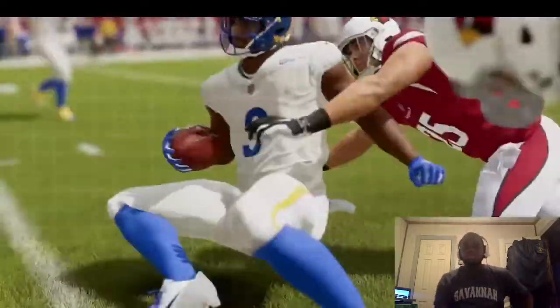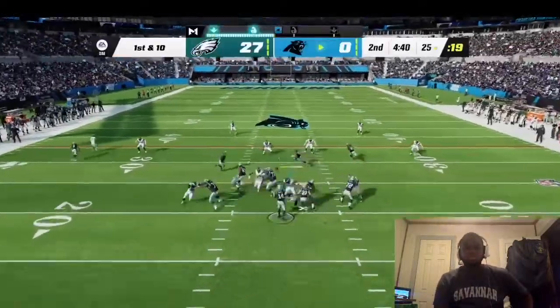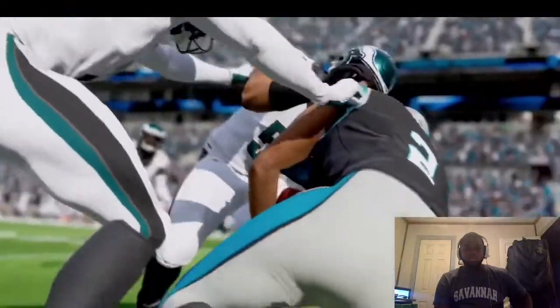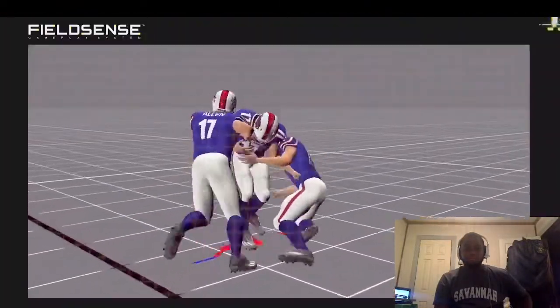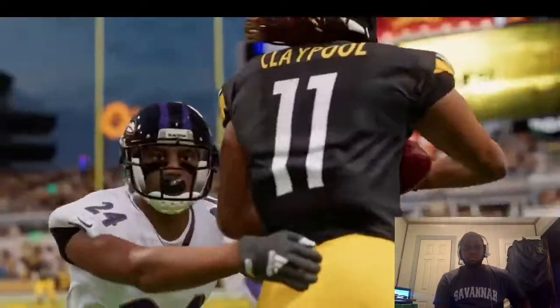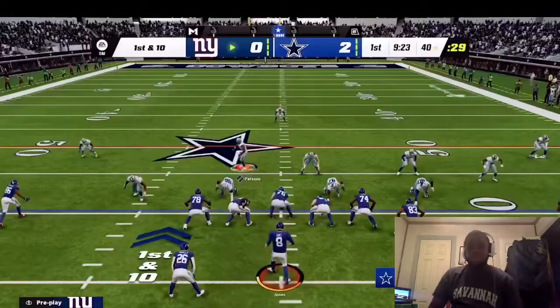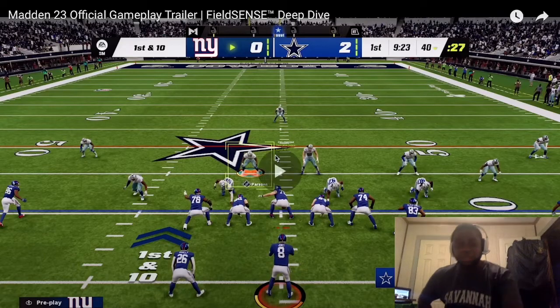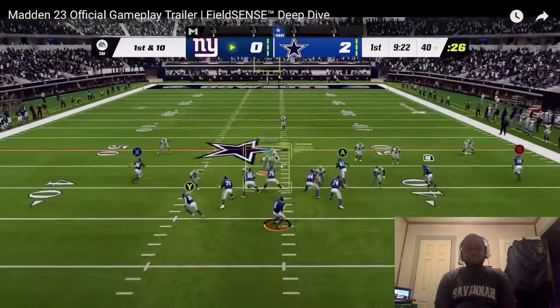When they say Field Sense gives you the control to hit everything on defense, they mean everything. This new defensive gameplay approach gives you more ways to make stops from every position on every play. With hit everything you can hit the pile and cause mayhem anywhere on the field in pursuit of the ball. I know the Madden community is hyping that up — I'm happy they finally did it, but realistically that should have been a thing already.